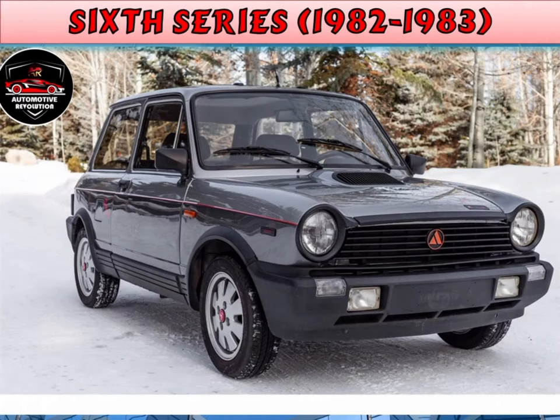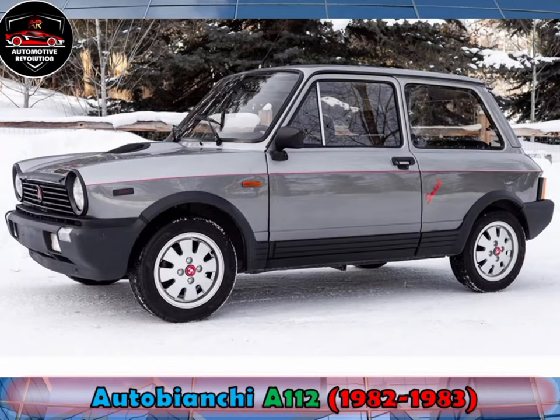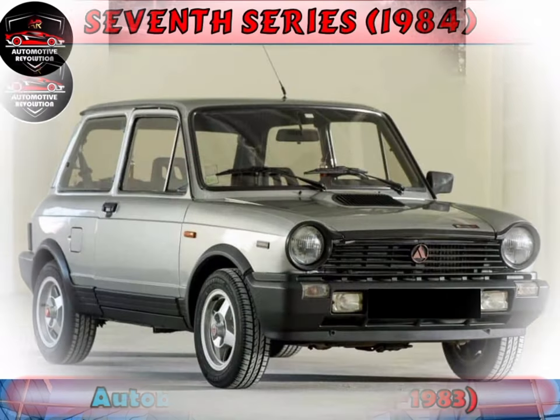The sixth series was introduced in the autumn of 1982. The top-of-the-line Luxe featured tinted windows, velvet seat trimming, power windows, metallic paintwork, and a digital clock amongst other creature comforts. Mechanically, the Luxe was identical to the Elite, with the 5-speed transmission and 965cc engine.